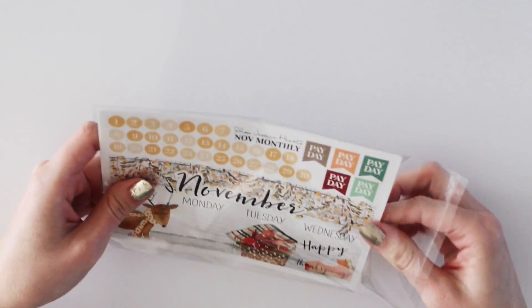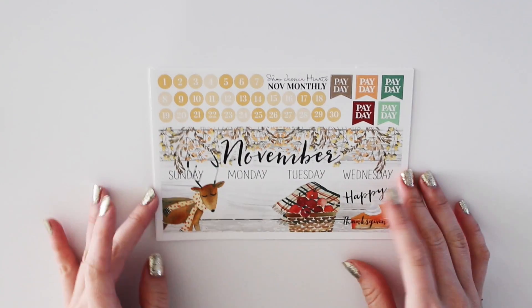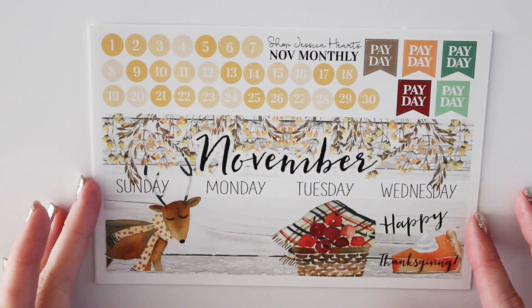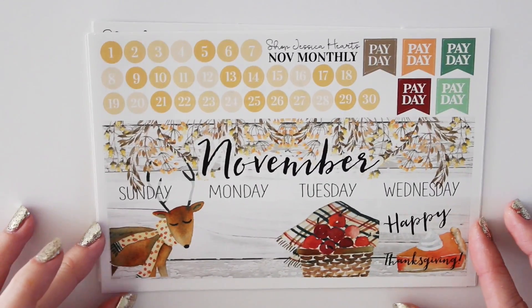When these sell out — because they usually sell out the first go around — they will be restocked the first Friday of October. So they will be back; I always get that question. Here is the first kit and this one is the clip art one. It's really, really pretty — I think it's super cute.